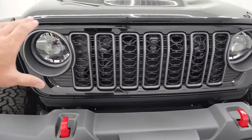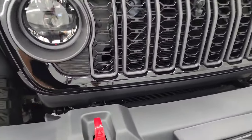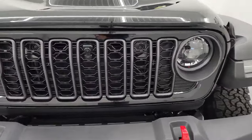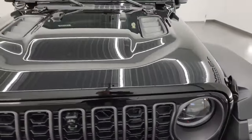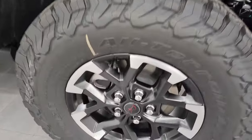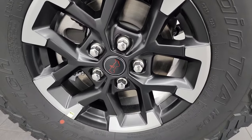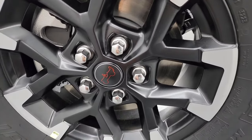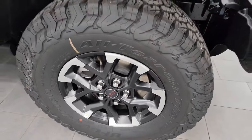You can see the grille has been shrunk down a little bit — it used to go down further and they made it just a little bit thinner. It still has the seven slots and the granite crystal surround. This one has the front-facing camera or trail cam, and the sports-style hood. It has BF Goodrich All-Terrain T/A KO2 tires — LT 285/70 R17s — with painted and polished aluminum wheels. Also new for 2024, the center caps now have the Jeep logo on them, and all the different wheel designs have been changed up as well.